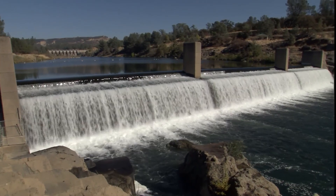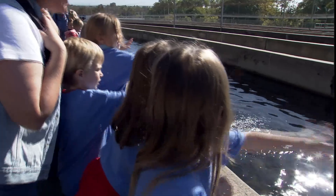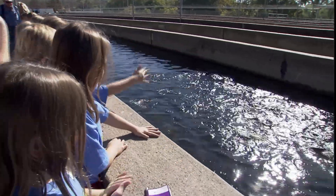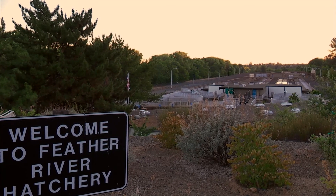The spawning season starts in September. Learn more about the salmon's life cycle and about how they are spawned by visiting the Feather River Fish Hatchery. They're open every day from 8 a.m. till sunset.